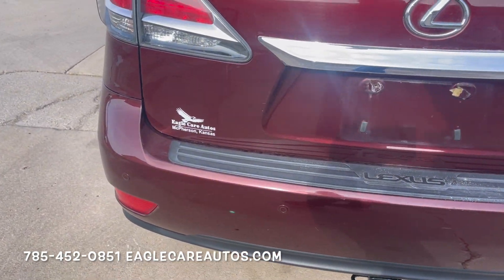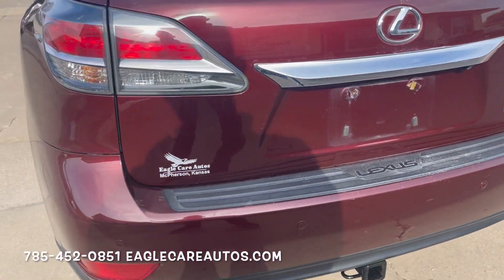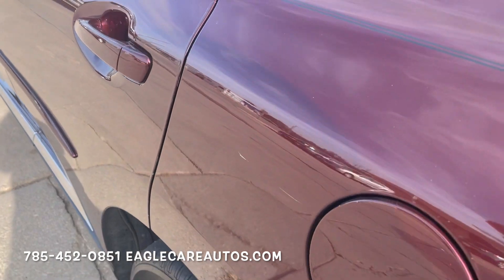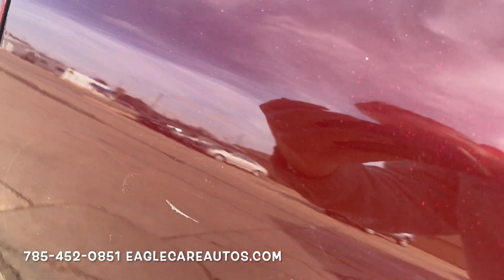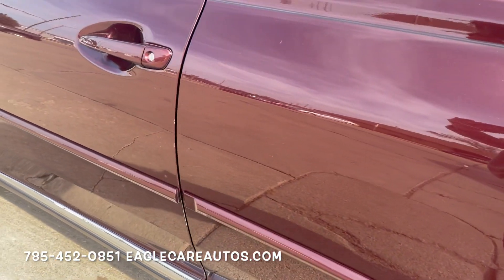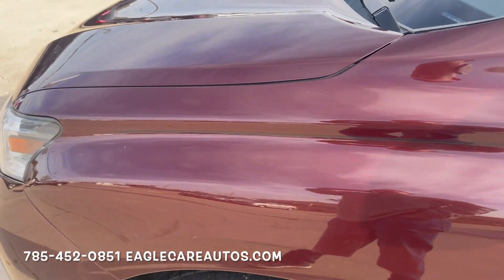Rear bumper and liftgate looks good. Small little scuff right here — it's not to the paint though, so it can be buffed out. One small little scuff and scratch right here by the gas door, which is typical because when people open and close these they get their keys or nails in there and scratch accidentally. But the rest of the vehicle is in nice shape and really just looks lovely.